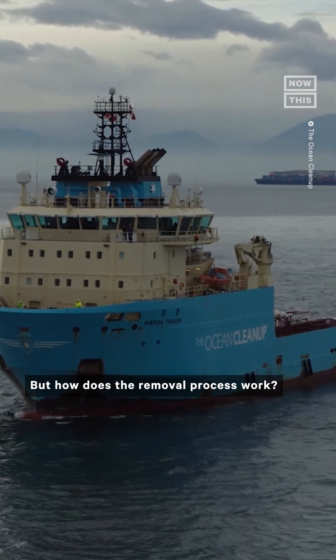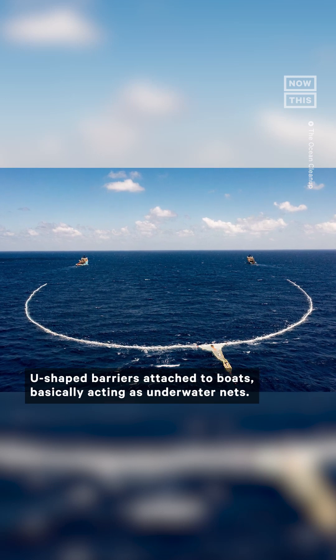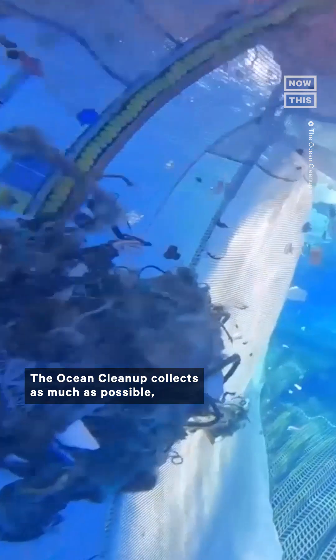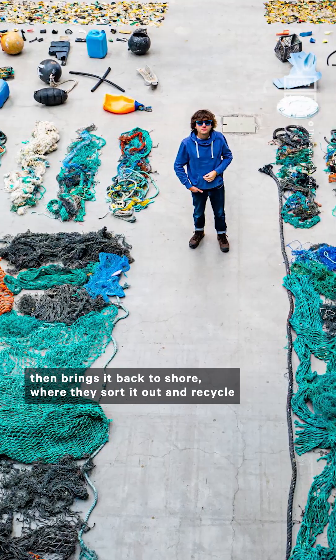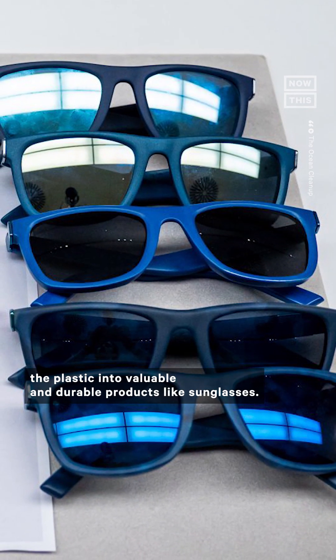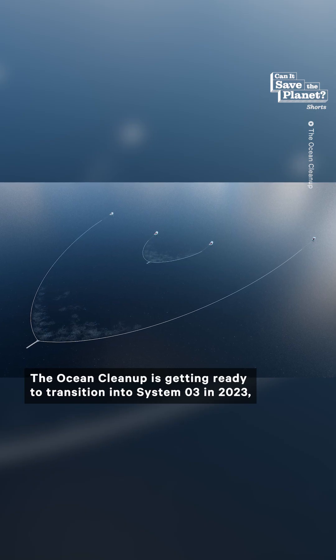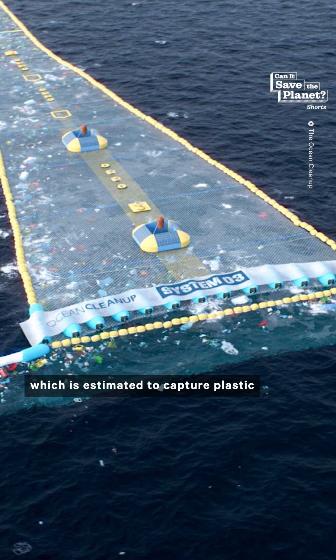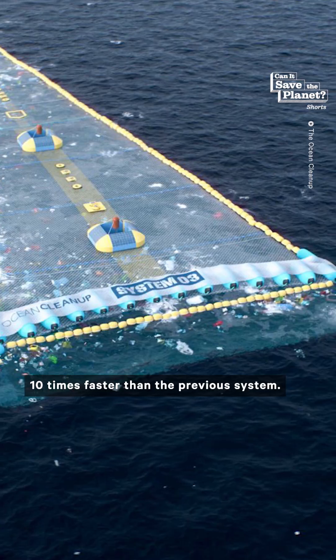How does the removal process work? Through U-shaped barriers attached to boats, basically acting as underwater nets. The Ocean Cleanup collects as much as possible, then brings it back to shore, where they sort it out and recycle the plastic into valuable and durable products like sunglasses. They're getting ready to transition into System 03 in 2023, which is estimated to capture plastic 10 times faster than the previous system.